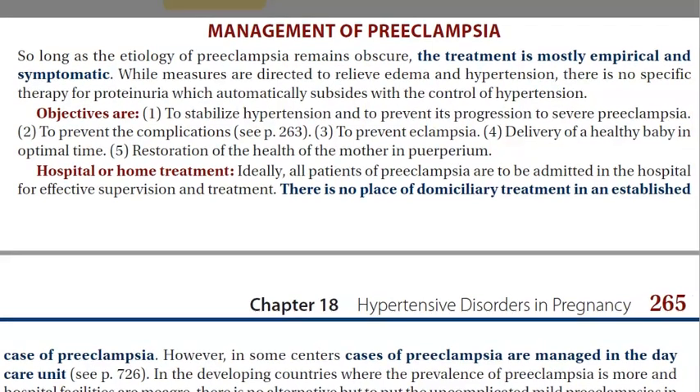Now let us talk about the management of pre-eclampsia. Note that we are talking about the management of pre-eclampsia and not eclampsia. This person only has hypertension and proteinuria — no seizures. So how will you manage?